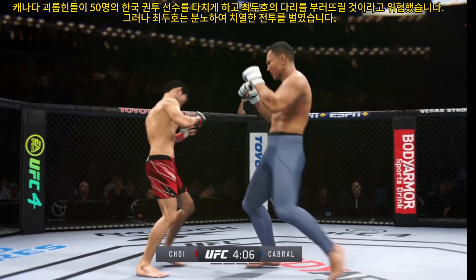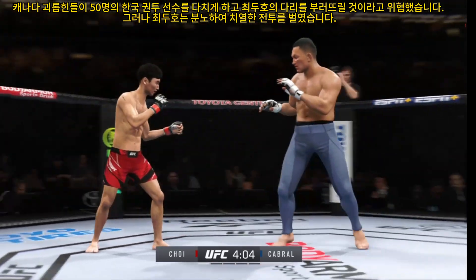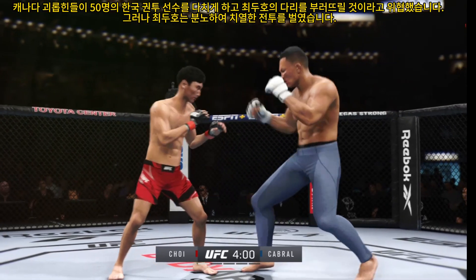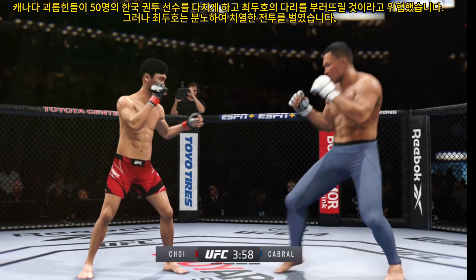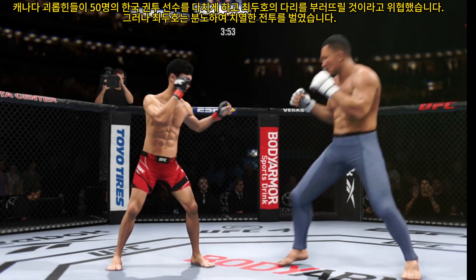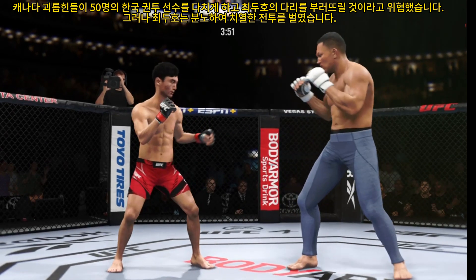First round is underway. In mixed martial arts, it's one thing to have the reach advantage — it's another thing to use it. We'll see if he can get that jab going. He has got to fight tall, stay at range, and use his length to give his opponent problems, as his opponent tries to bring the fight into a closer distance.